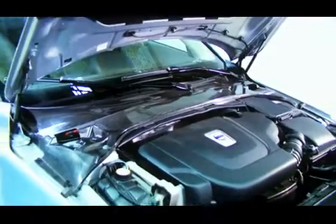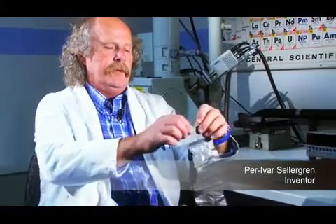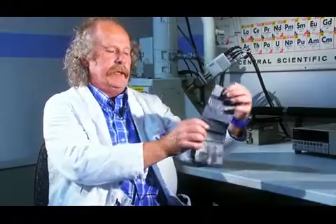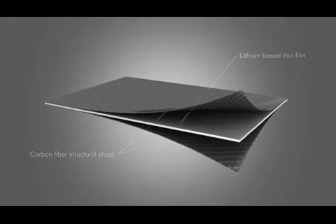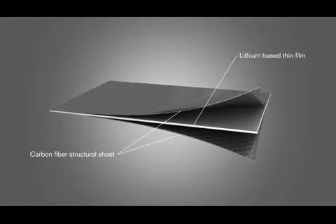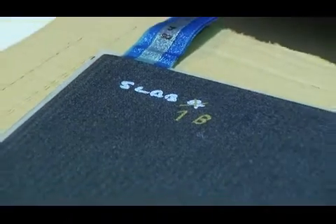One of the parts we have developed is the plenum cover, and it consists of a very thin battery like this. It's just less than one millimeter thick, and on each side we put carbon fiber reinforced layers, which means you get a very stiff and solid design.